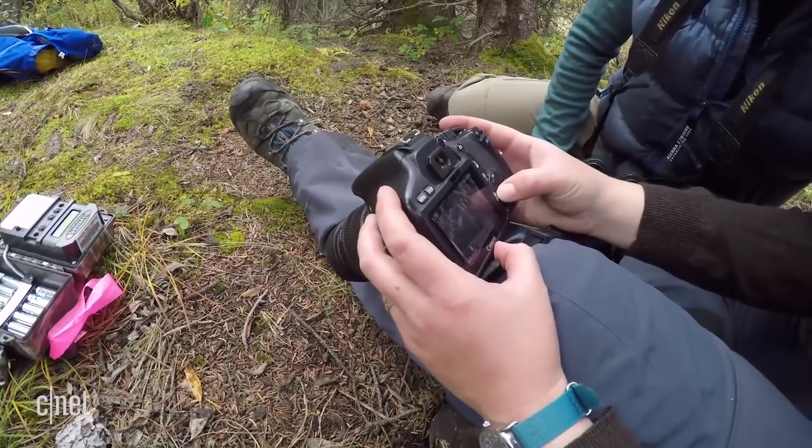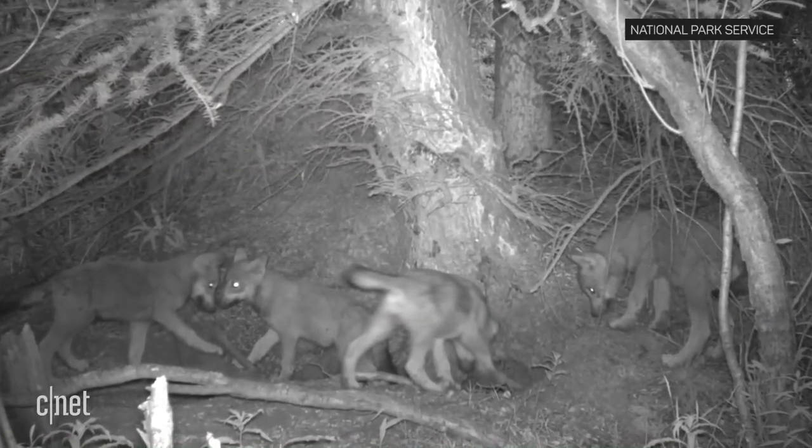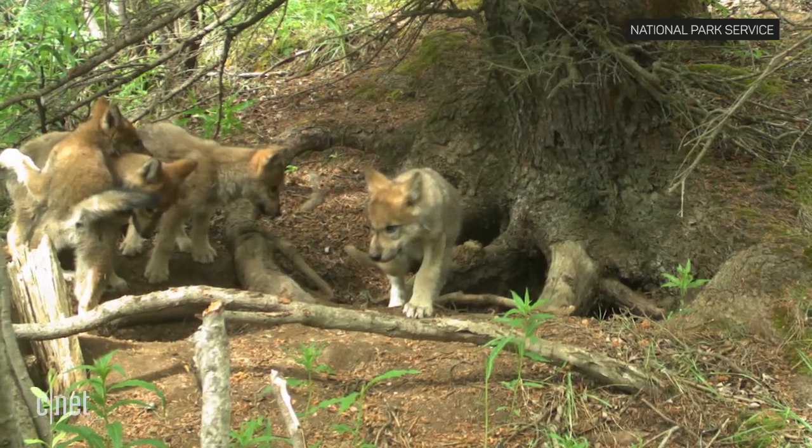What they find helps them gather additional data about pack behavior and how many pups were born.